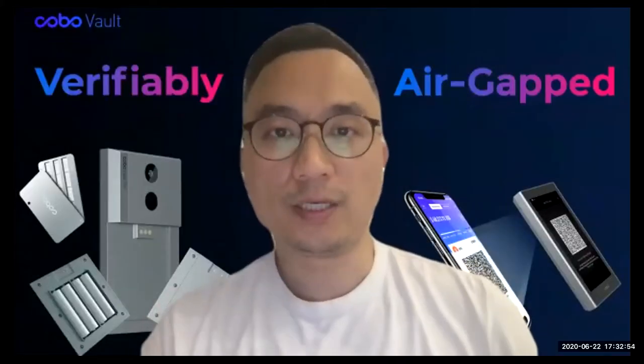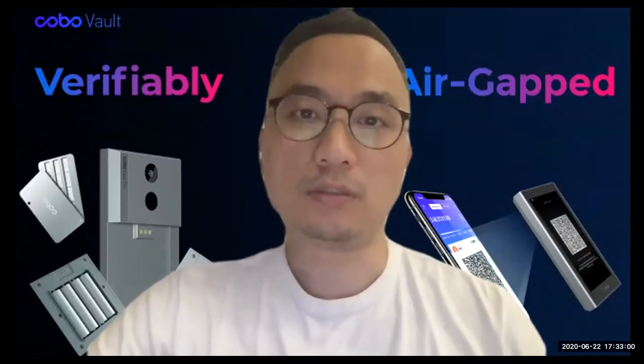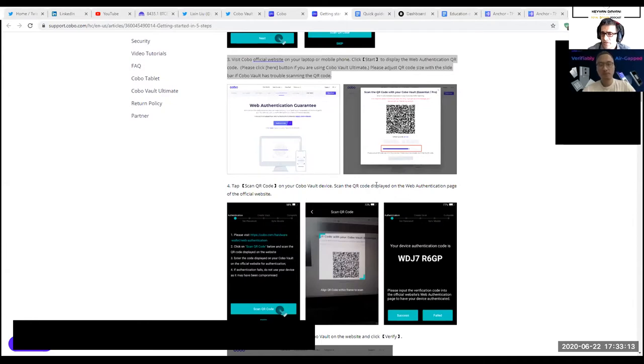We have an article that fully explains the logic of the web authentication — I can share that and you can put it in the description. The way it works: you scan the QR code and then type in the code given on your KoboVault device as confirmation that it matches — it's an air-gap verification process.